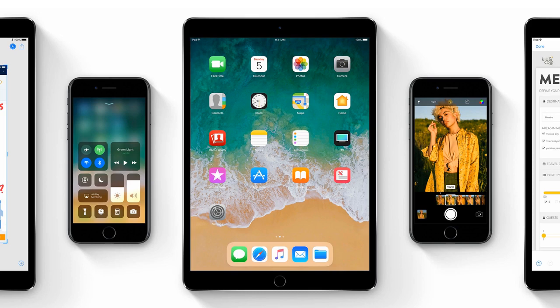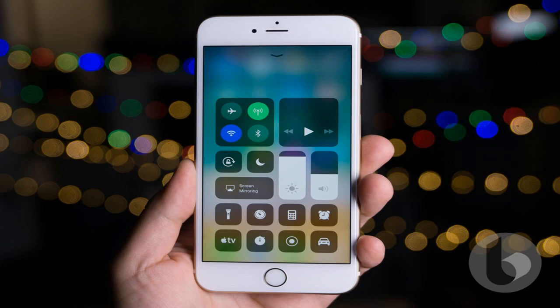iOS 11 was unveiled at WWDC in June and is compatible with iPhone 5S and above, iPad 5th generation and above, and iPod Touch 6th generation devices.